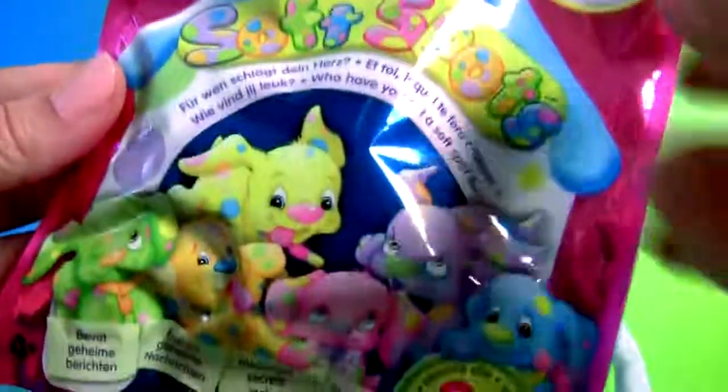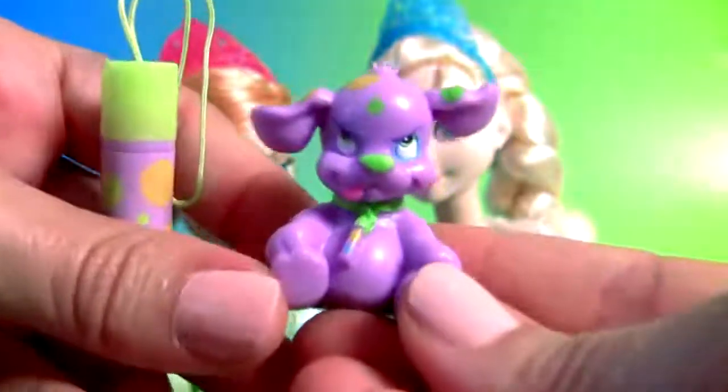Softspot blind bag, this is a little bunny.